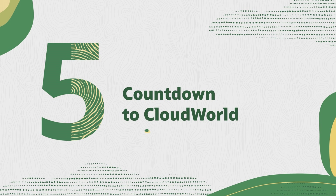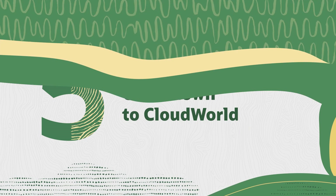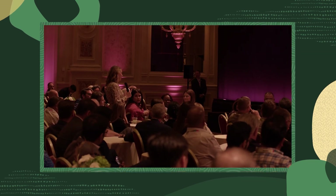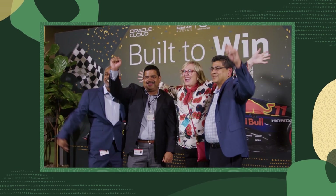And finally, Oracle Cloud World is just around the corner. From keynote presentations to hands-on labs, we have some amazing sessions planned out for you. If you'd like a taste of what to expect at Cloud World, check out the Countdown to Cloud World video that's linked to this channel.